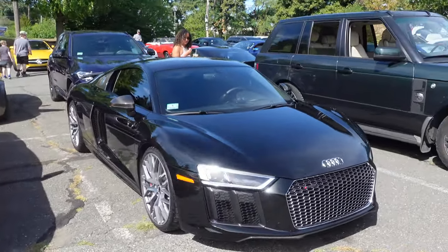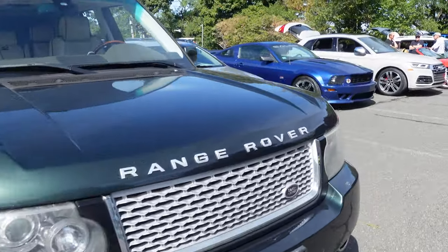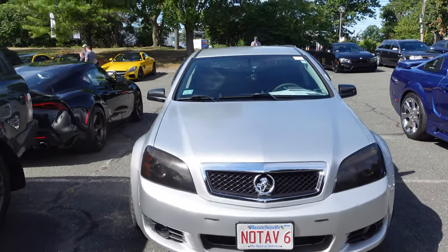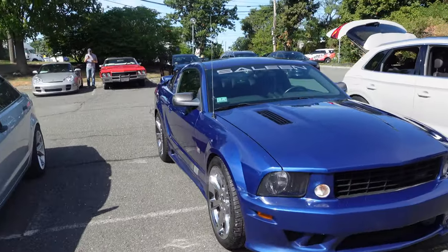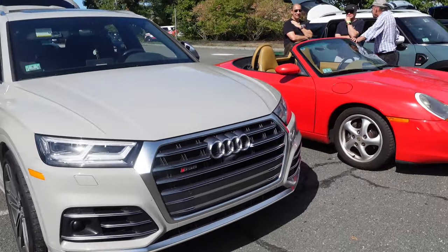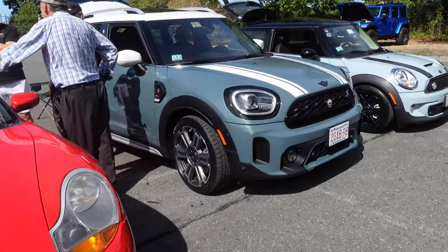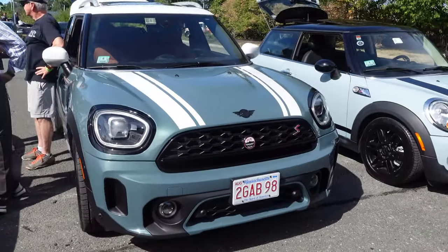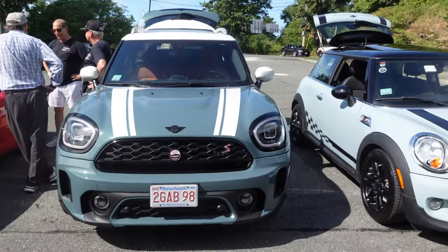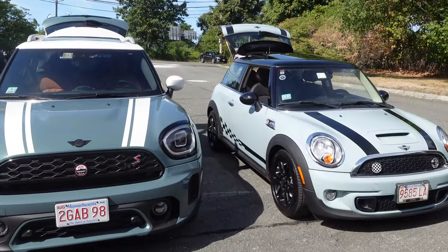Audi R8. The Range Rover. And we come over here — Novotec V6. Old cop car. SQ5. Boxster. The new Mini next to the old Mini. So this is the Mini Countryman and this is the little Mini. Old Mini. New Mini. Many Minis.